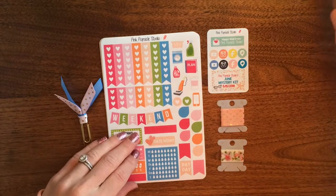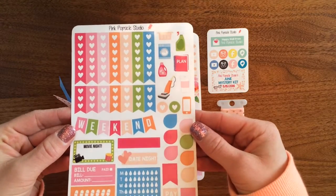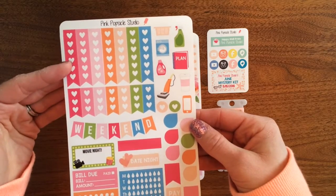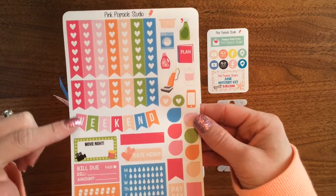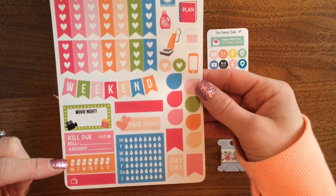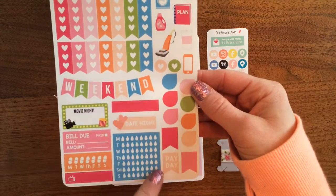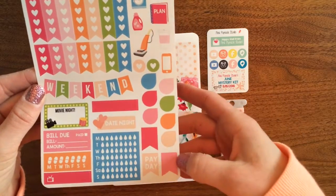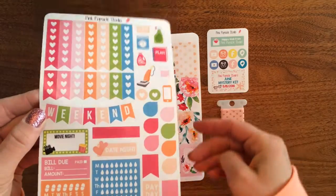Here is the first functional sheet, which has a few little decorative stickers as I like to call them. It has our seven different heart checklists — the mini heart checklists — our weekend banner, movie night build, the medication tracker, a TV planner, our weekly hydration stickers, date night, some teardrops, and payday flags.